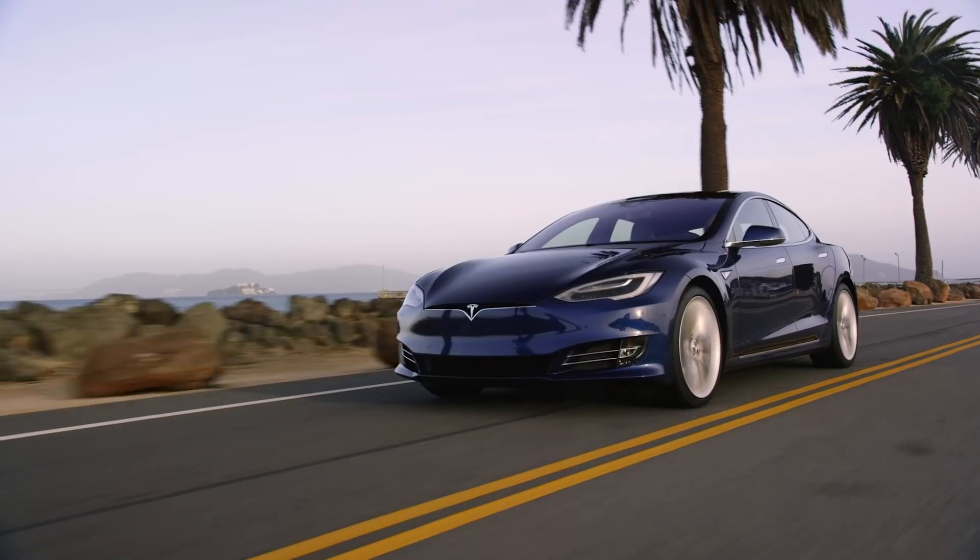What's going on, everyone? It's Sean from AllThingsEV, and this video is all about surmising why I think Tesla might be on the verge of updating Model S and X battery packs.